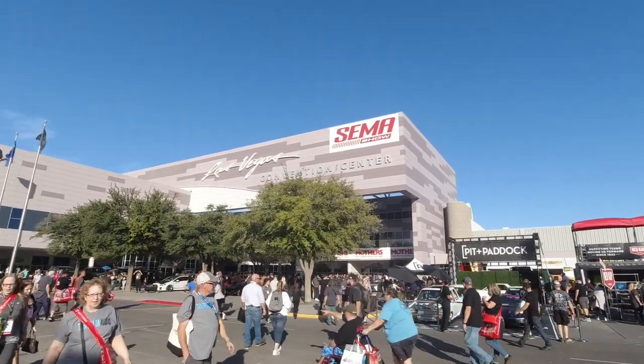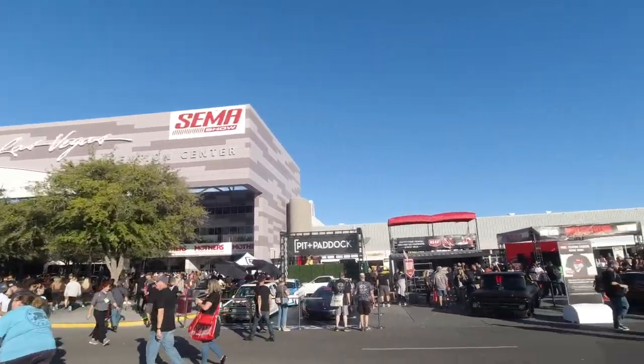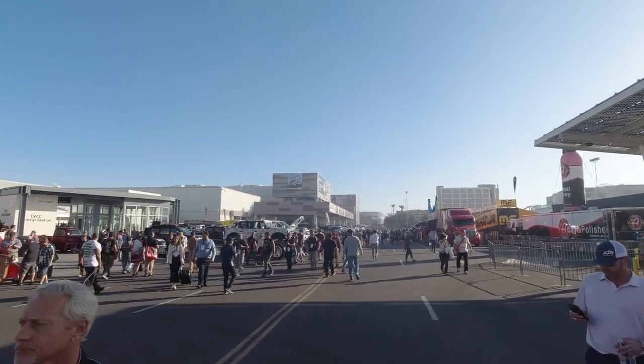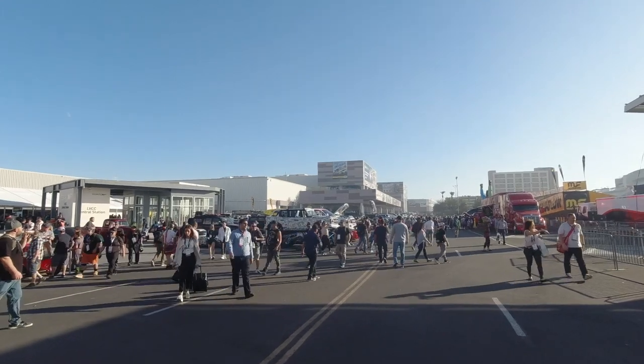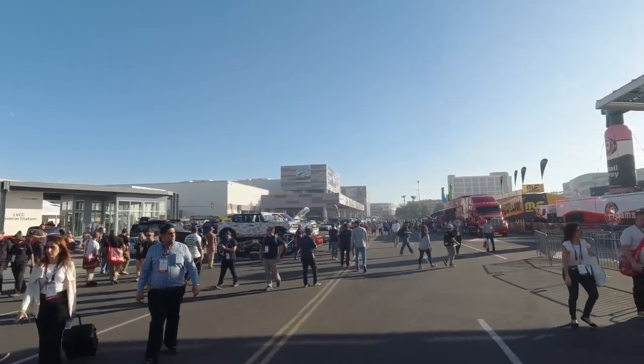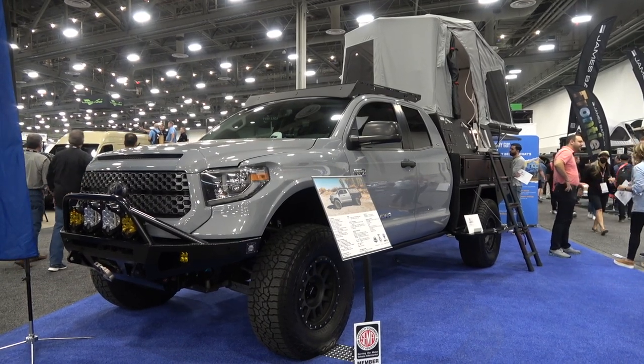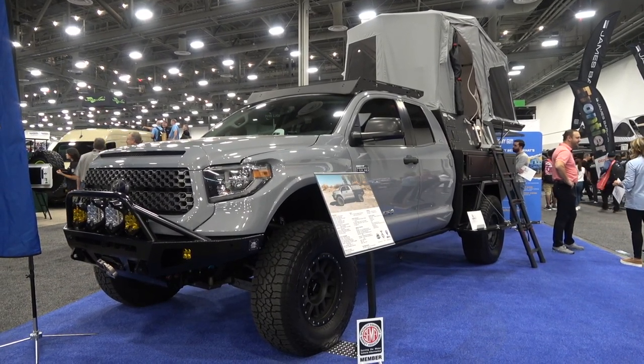Welcome back guys. As you can see, I was at SEMA in Las Vegas, which is one of the world's biggest automotive trade shows. And while I was at SEMA, I came across Skinny Guy Campers. If you've never heard of these guys, they make one of the coolest truck toppers I've ever seen.